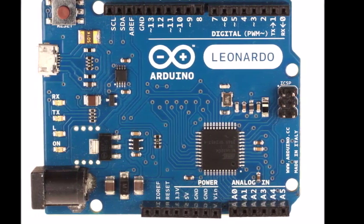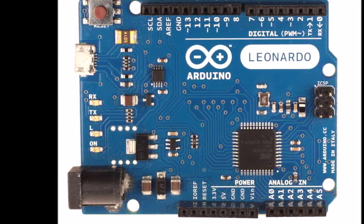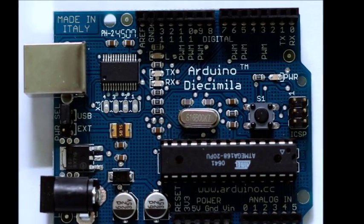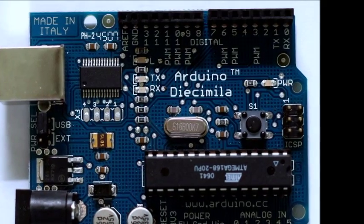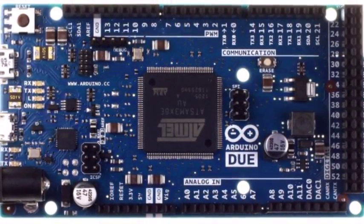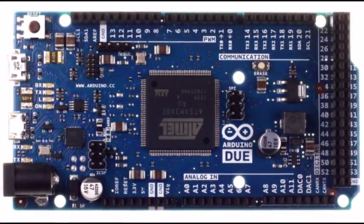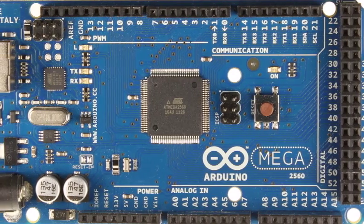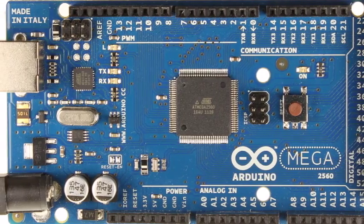Born in the Ibrea Interaction Design Institute, Arduino is an open-source platform used for building electronics projects. Arduino consists of both a physical, programmable circuit board — often referred to as a microcontroller — and a piece of software, or IDE, which is Integrated Development Environment, that runs on your computer, used to write and upload computer code to a physical board.